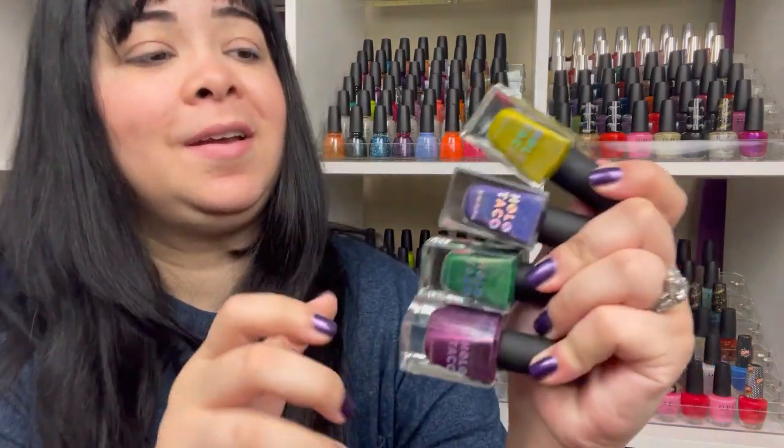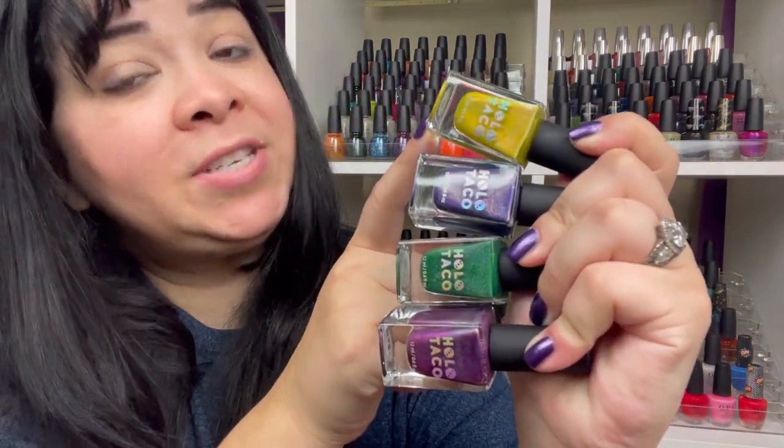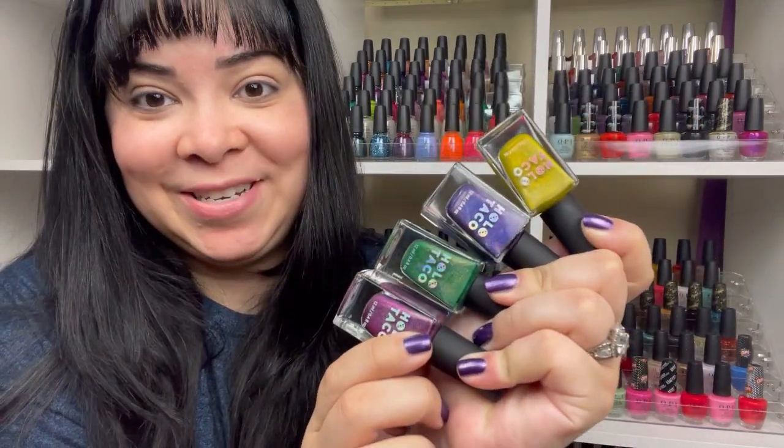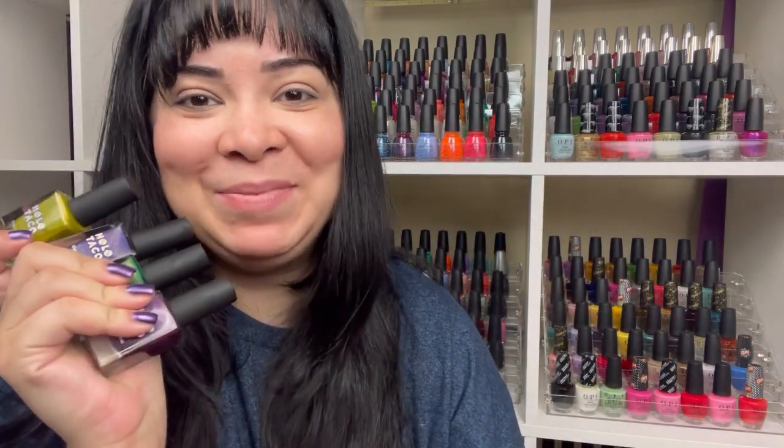I was able to find the First Anniversary Collection on a de-stash page for fifty dollars on Instagram and I snagged them up. Yes, it is more than retail, but because they're no longer sold — I've seen them on Mercari for about a hundred dollars and I just can't do that for three polishes. Then I went ahead and repurchased the original rainbow holo collection: Red Licorice, Blue Freezy, Orange Drink, Lemon Sucker, Purple Slushy, Green Taffy, and Magenta Jelly.